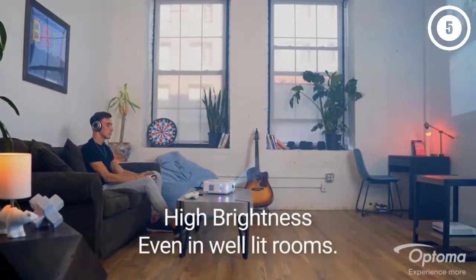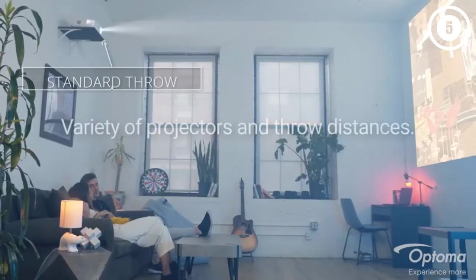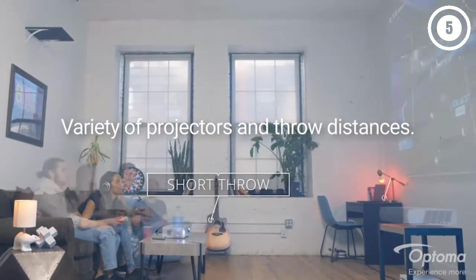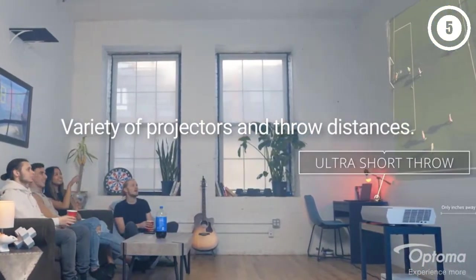The zoom and keystone correction functions are helpful for aligning the image to the screen, and once set up it's easy to navigate with the included remote. It has a good array of wired inputs, though unfortunately there is no built-in wireless connectivity or smart features like voice control — something to keep in mind if you're buying a projector for a smart home entertainment system.